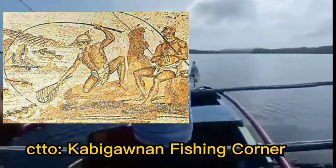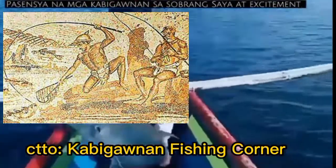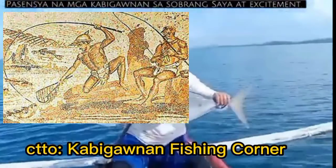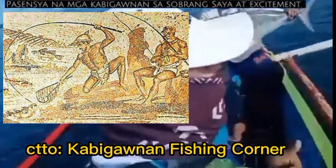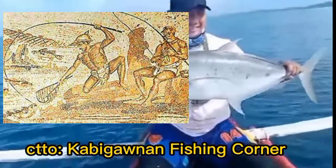When people started to fish in prehistoric times, they used bare hands to catch fish that were in shallow water. This method was not practical in deeper water, so someone invented the fishing hook and a line.